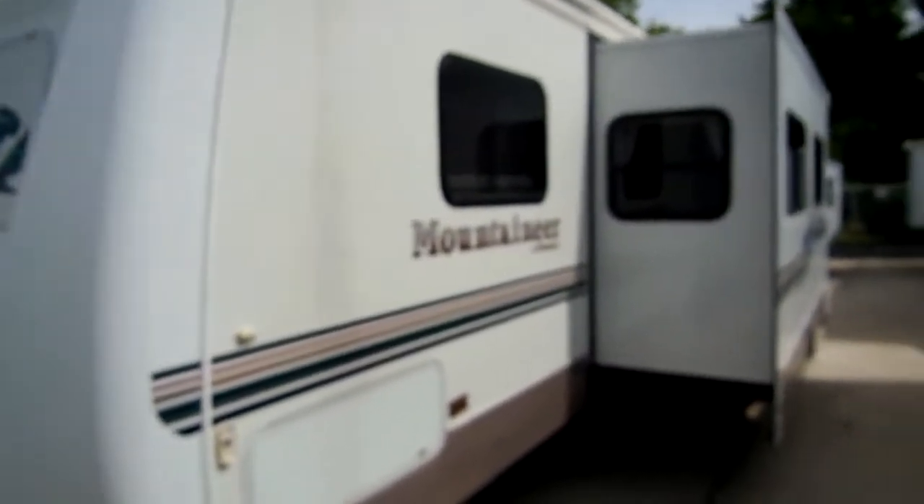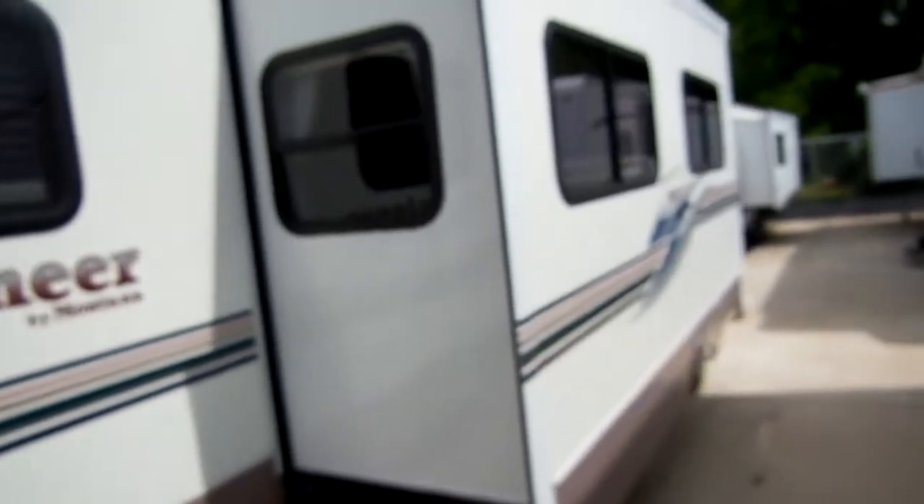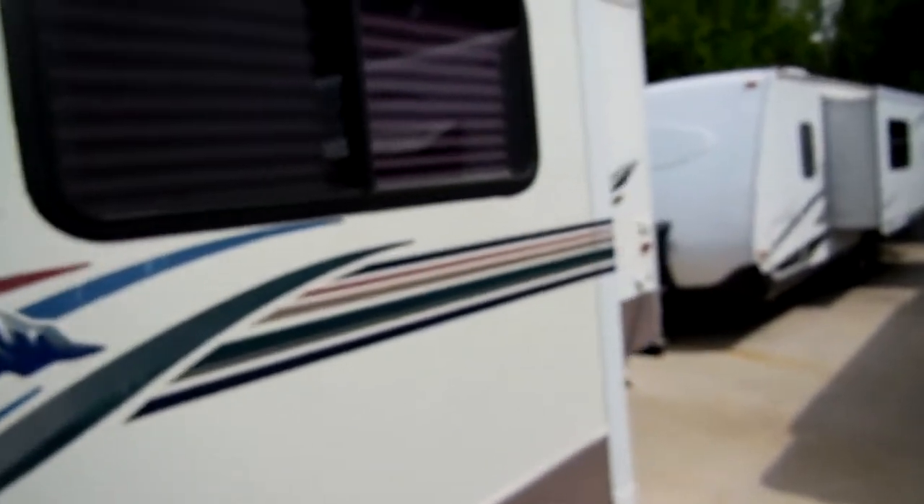This thing is nice folks. This was a Tennessee trade-in, so it's not something that's been up north where we'd have to worry about rust, and it's not something that's been down in Florida where the damaging sun eats up the rubber roof. This is a nice local Tennessee trade-in, bought new in Clinton, Tennessee. For the year model, this is a nice camper and it's priced way back of NADA.